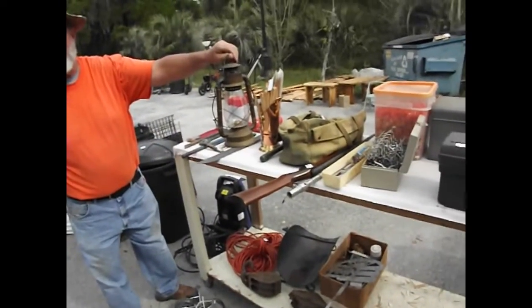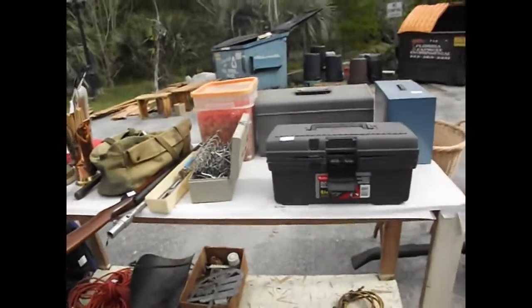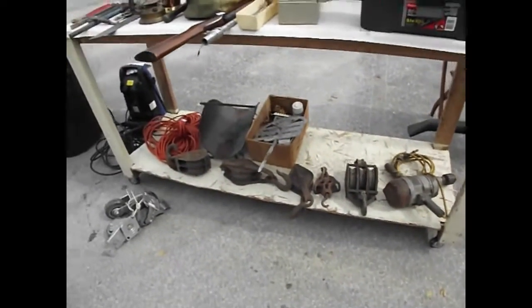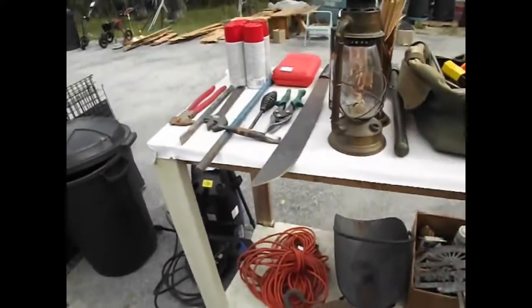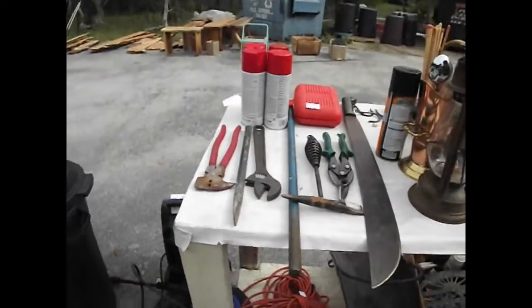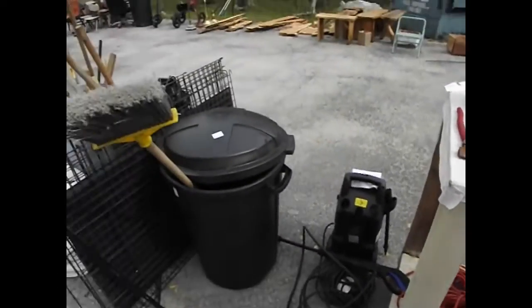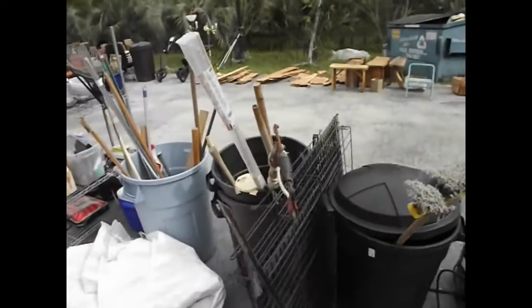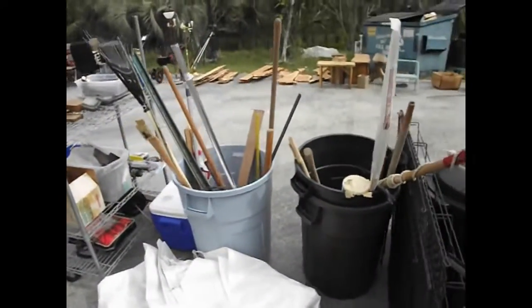Nice brass lantern there — here's your original glass, right there. We've got nails, we've got an air gun, we've got all kinds of pulleys and hardware. Nice set of wheels there. Machete. Looks to be some fence tools. A little pressure washer. Pet cage over here. We've got some nice trash cans right there — some Brute trash cans, a Rubbermaid trash can.